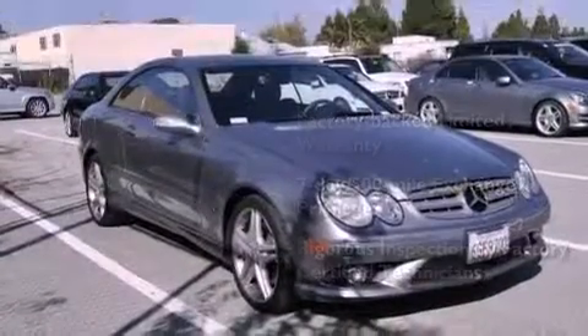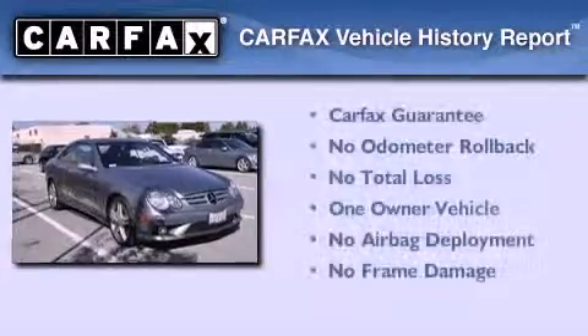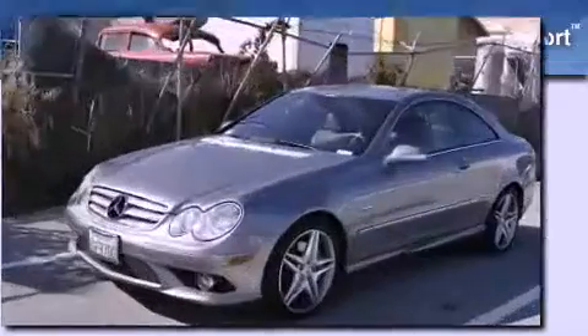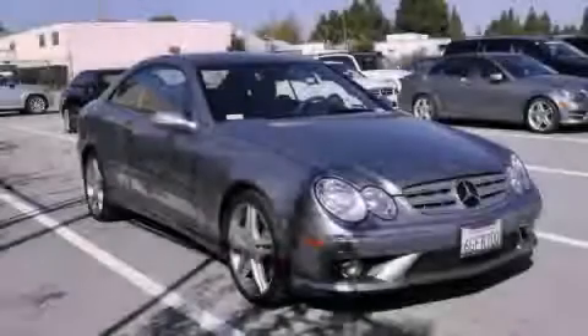Consider it with confidence. This Mercedes-Benz has had only one owner, and it qualifies for the Carfax Buy-Back Guarantee. Please call today to reserve this vehicle for a test drive.